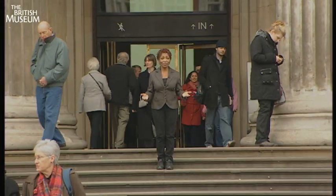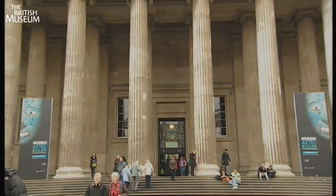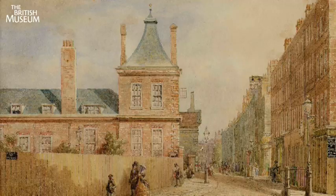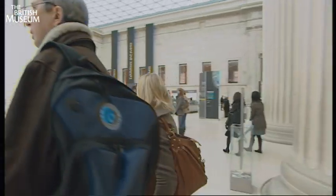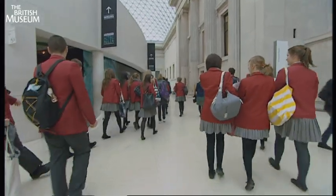Hello, I'm Bonnie Greer. Welcome to the British Museum. The museum first opened to the public on the 15th of January 1759, in a 17th century mansion on the site of today's buildings. Entry was free and given to all studious and curious persons, and the British Museum is still free to visitors today.